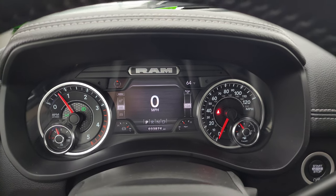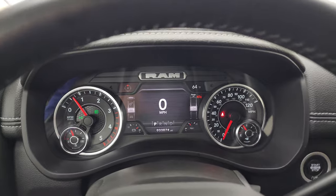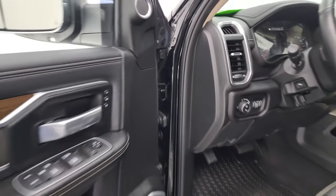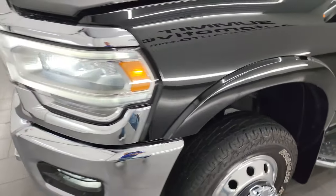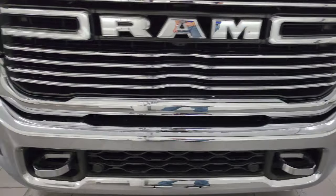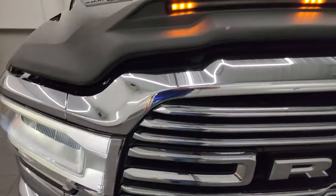Starts right up — no check engine lights or anything like that. There are those LED side lights — they are extremely bright. I would personally like to thank you for checking out the video today, and hopefully from this HD video you've been able to verify the quality, condition, options, and of course cleanliness of this truck all the way around, inside and out.